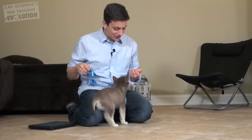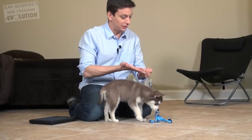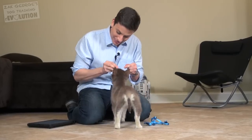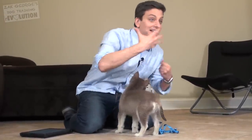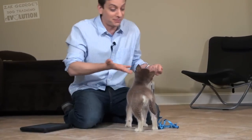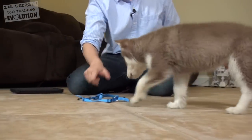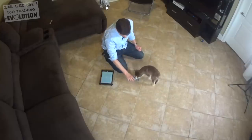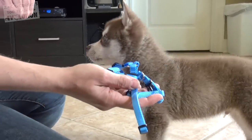Now I'm going to introduce the harness here. I just want to let him know there's something new in his environment. I'm going to let him explore it, smell it, and try to create some positive associations. You see how he went to me for the treat right there? That indicates to me he's not particularly stressed by this new item in his environment. I'm going to move it around and make sounds — look at that. He seems to be okay with it on the ground. I'm going to go to the next step now and pick it up and let him sniff it.